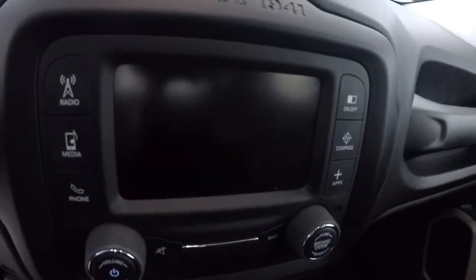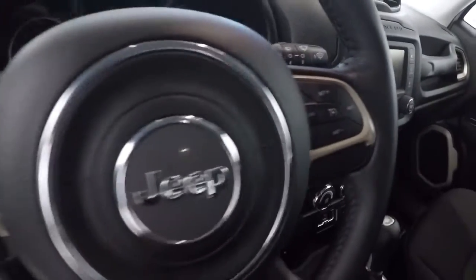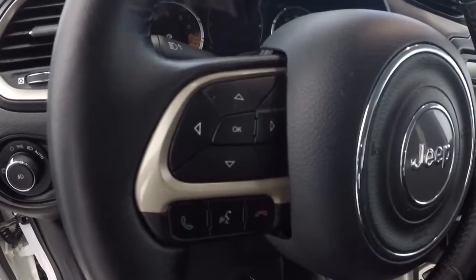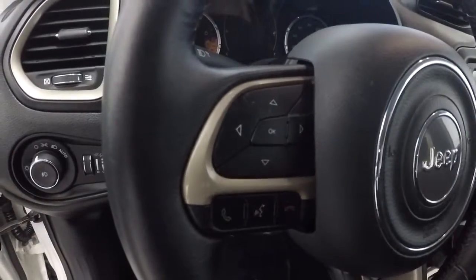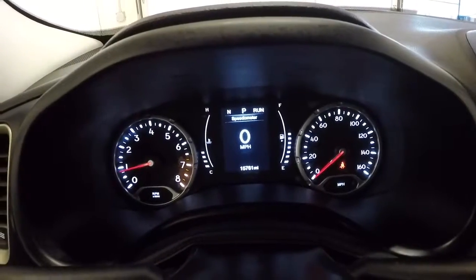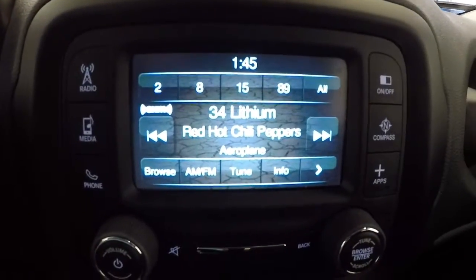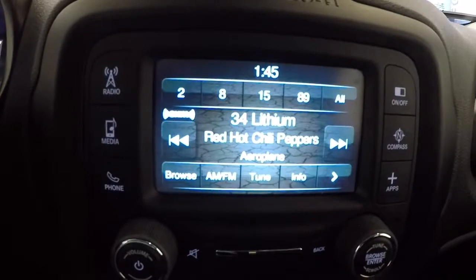Climate control area. It's going to have your radio display with the backup camera right there. Leather wrapped steering wheel, steering wheel audio controls, and Bluetooth. Let's take a look at the mileage — it's got 15,761 miles. Now that we've got it started, I'm going to go ahead and show you the radio display and your backup camera.